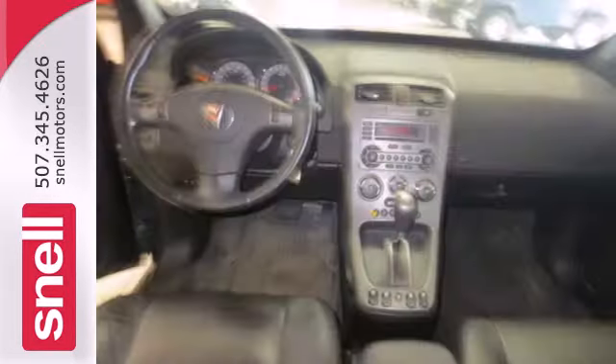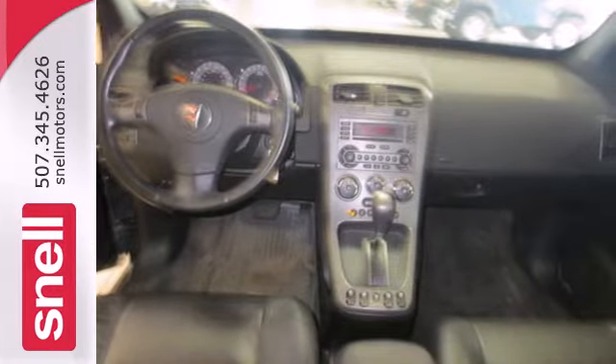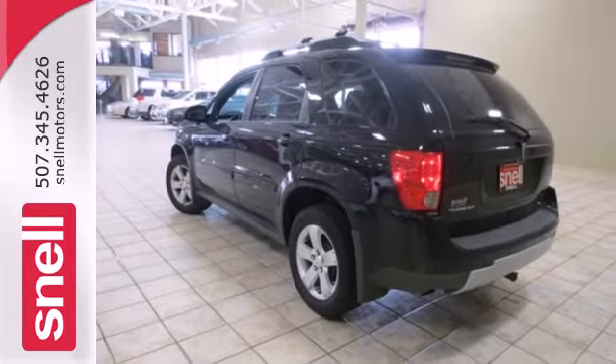Whether you're looking for a safe, stylish and versatile SUV for your family or your commute, look no further than this Torrent.